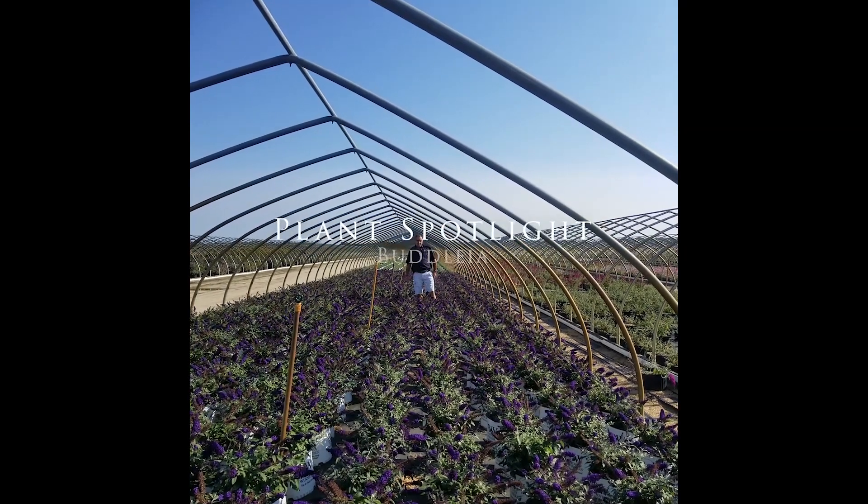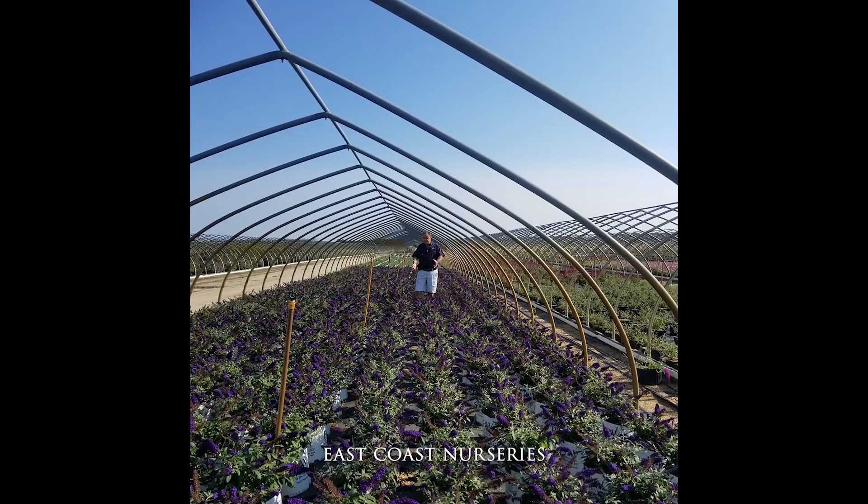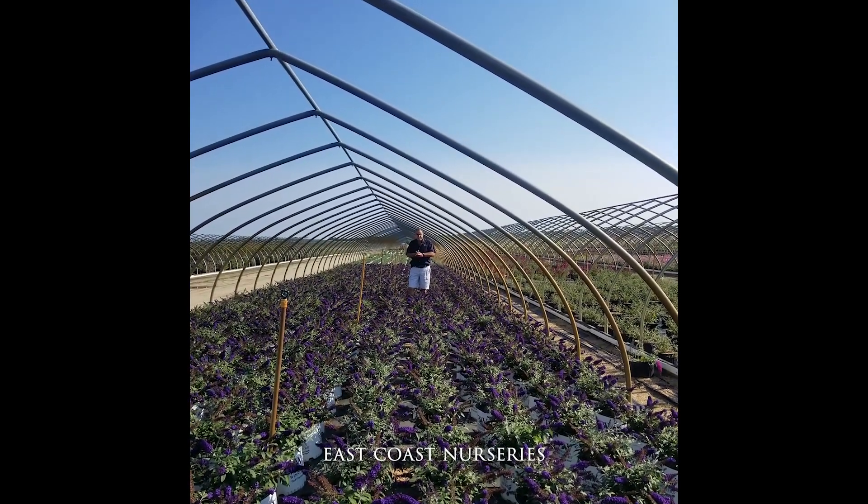Hey, Greg from East Coast here. How are you? Standing down in the D section, the flowering shrub section, amongst the buddleia. This is a new series, the Pugster series.